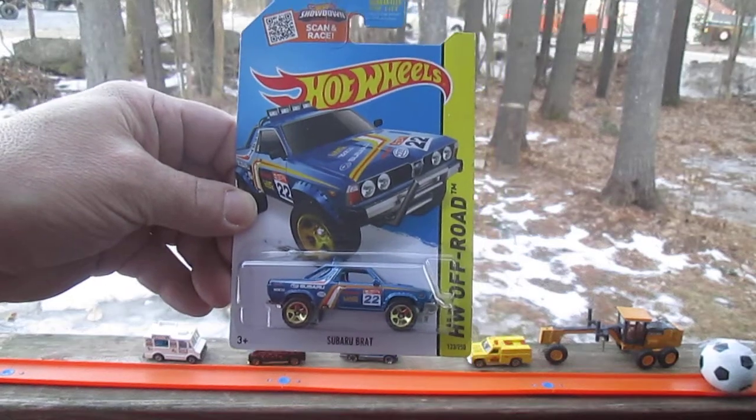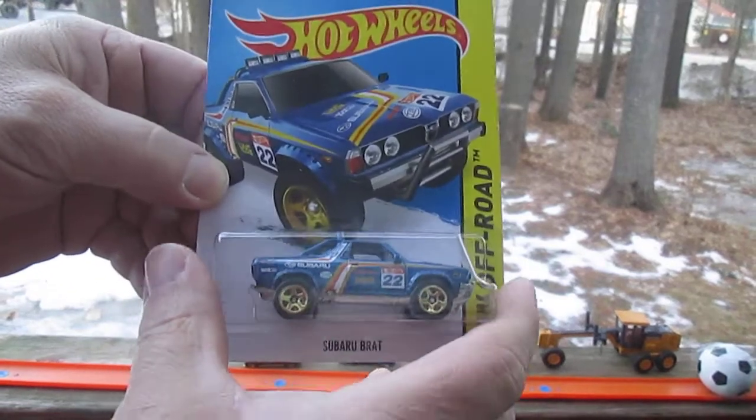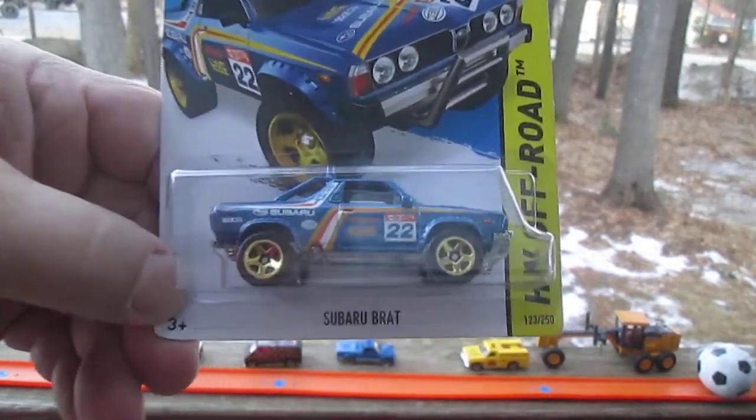Hello and welcome back to Timmy's 10 again for an unboxing of a brand new Hot Wheels. This is a 2015. Today I'm here with my son Samson. What's up Sam? What's up dad?